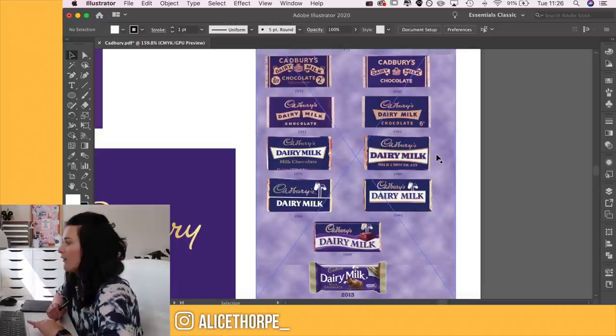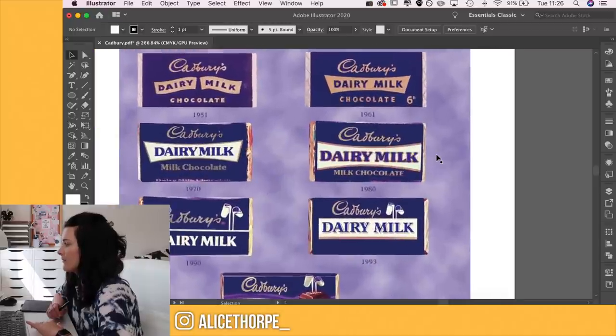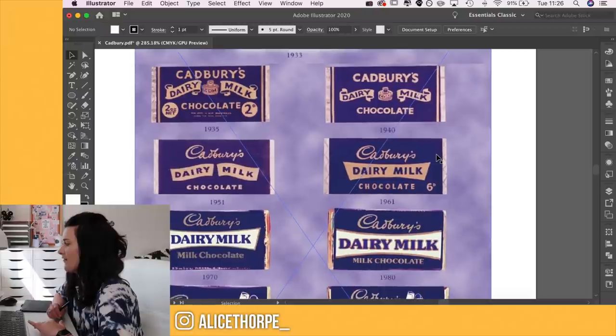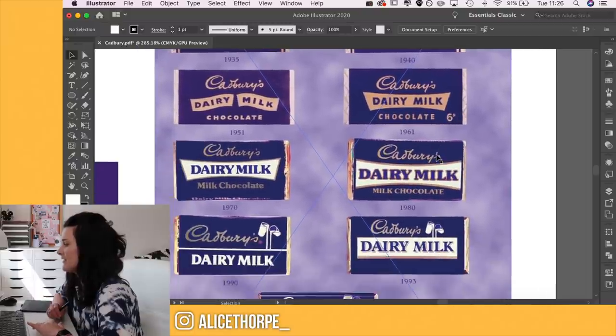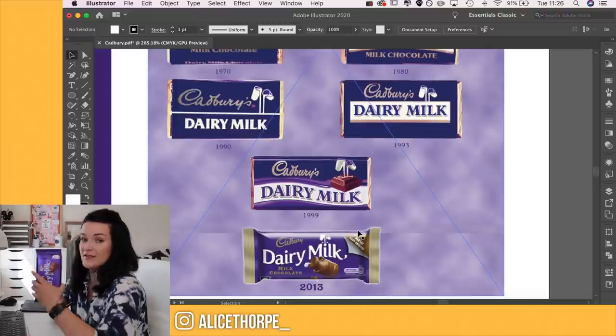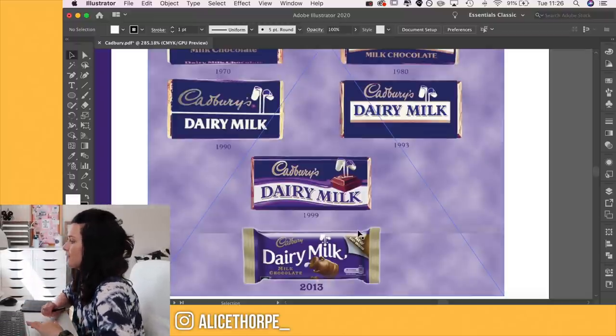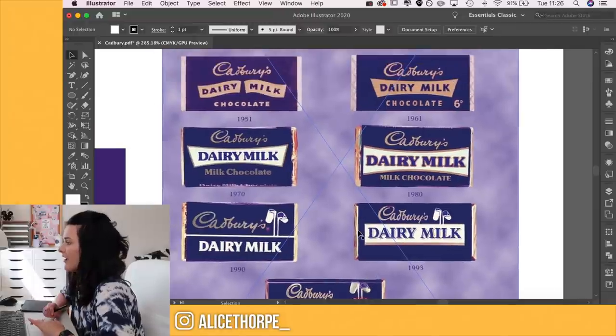This shows the evolution of the logo and the Dairy Milk bars themselves. You can see where the Dairy Milk chocolate bar has changed over time — it's had banners and then they completely ditched the banner. The one I have doesn't have a banner at all, but I do want to bring that banner back. I feel like we can make that look quite cool.